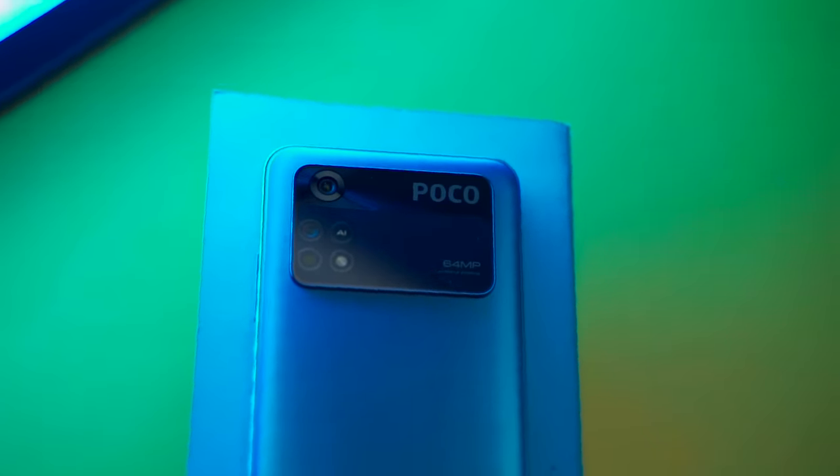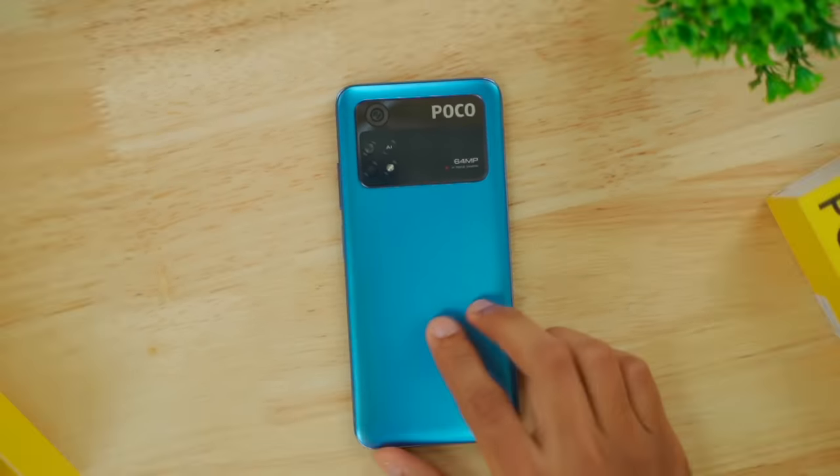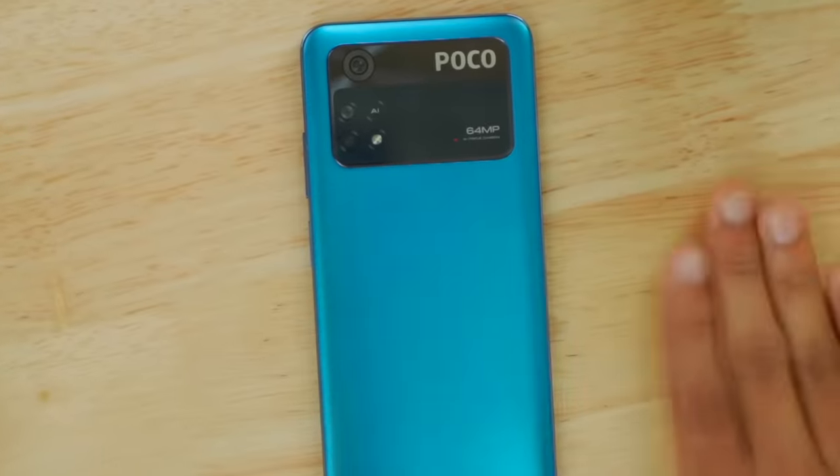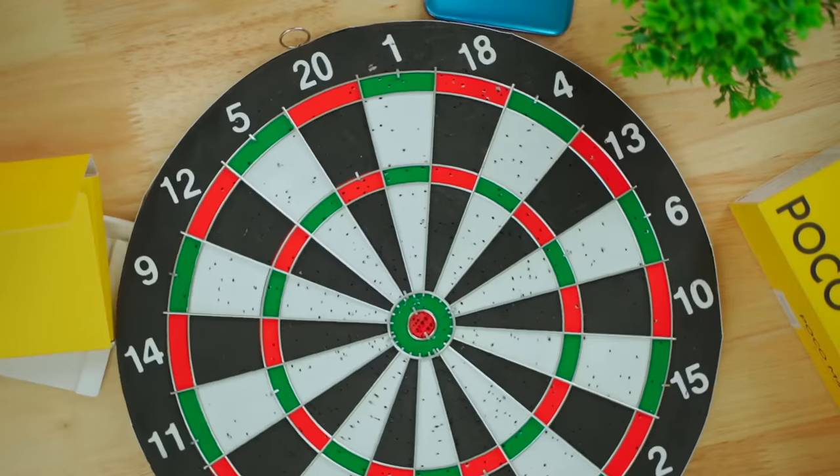The base variant is 6+64GB 4G. If you're looking for a 4G phone in the budget, it's definitely a good option. Usually you can see it at 15,000 Rs., but in this sale it's only 9,750 Rs. We picked it up on the last day.